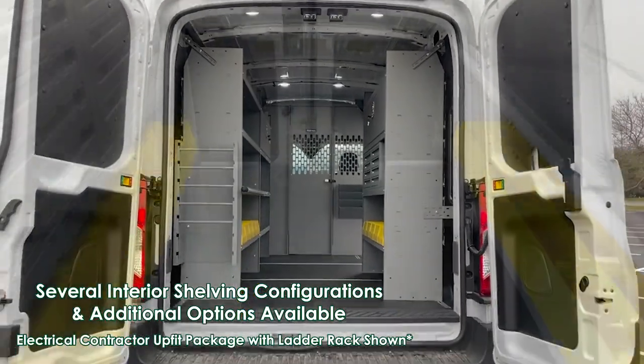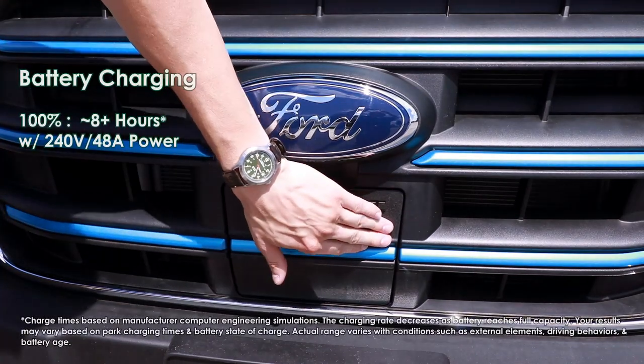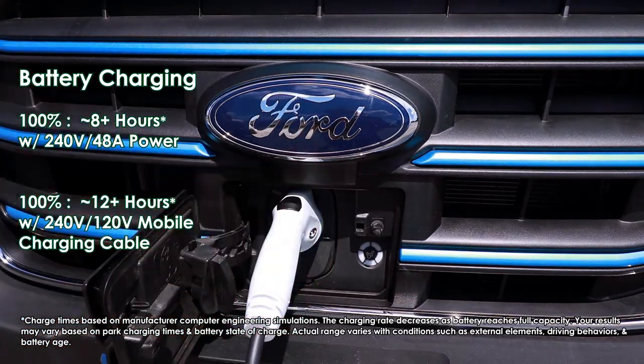Creative Bus Sales is committed to helping our customers electrify their fleet. To that end, our E-Transits include a complimentary Level 2 charger and a 3-year subscription to Ford Pro Depot charging software.